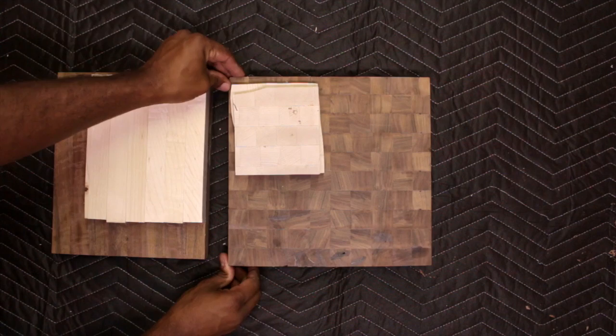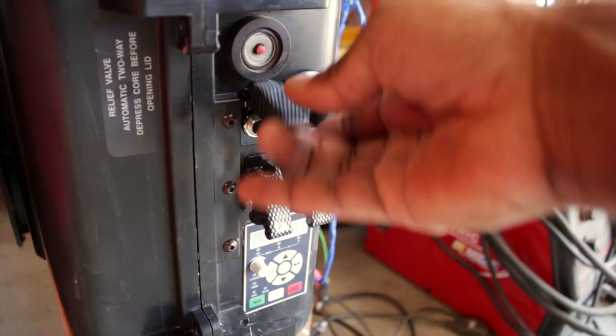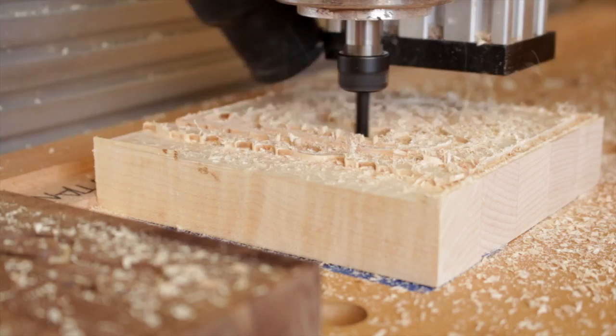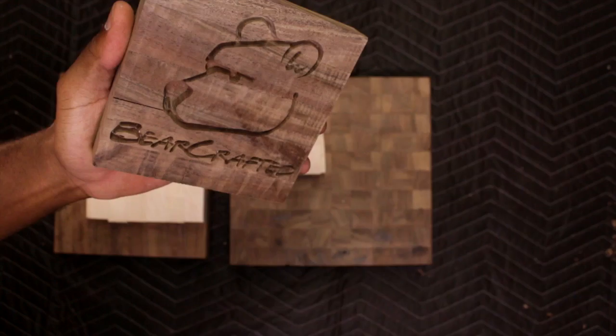When I'm building a Mark 2, I start with two solid end grain panels made of either walnut or maple. Then I use my CNC router and machine a negative and a positive plate that fit precisely together.